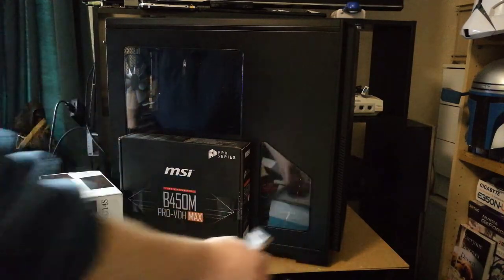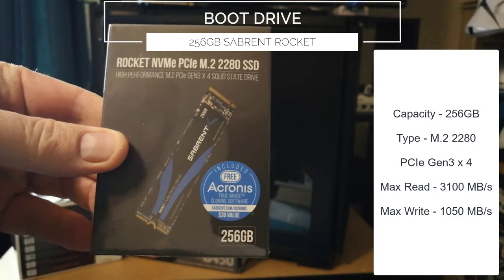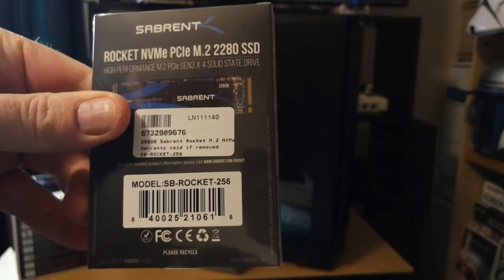The boot disk I'll be using is this Sabrent Rocket NVMe drive. It's only 256GB, but it's for Windows and application installation, so it doesn't need to be huge. It's the same age as the CPU, released in 2019.